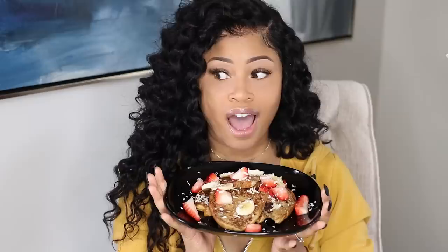Morning! Hey everybody! So today I am back with another what I eat in a day video. As you see from the title, I'm going to be showing you guys everything that I eat — all vegan, all plant-based.